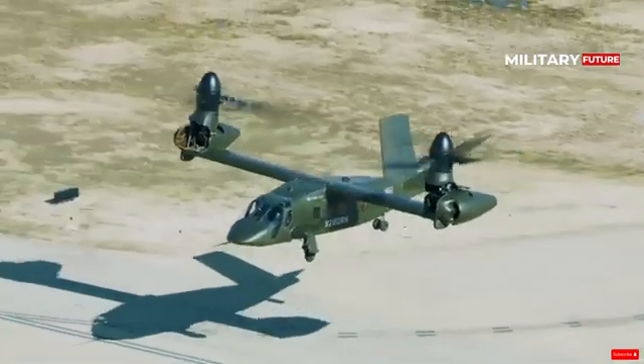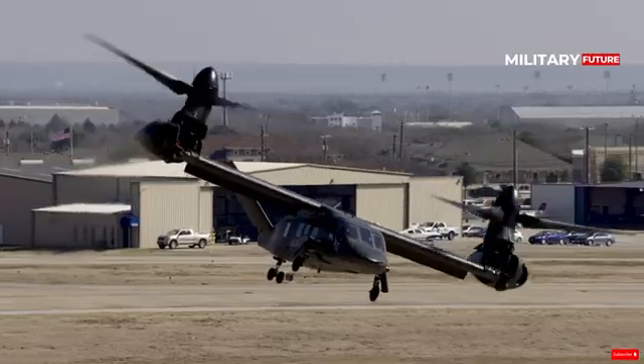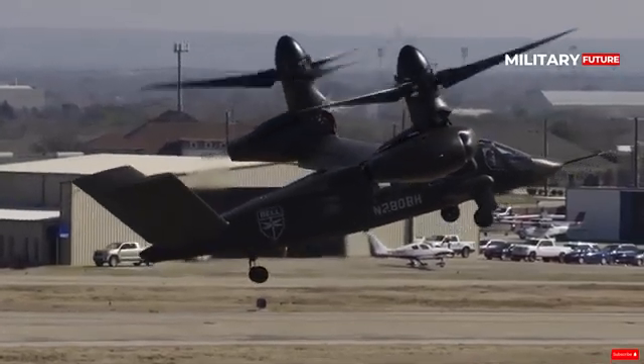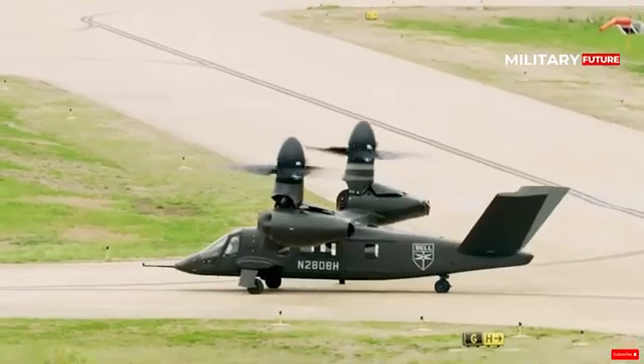Valor offers the best advantages in terms of procurement, operations and support structure, improved maintenance, and reliability of components and systems designed to reduce operational cost, as tiltrotor aircraft are notoriously expensive to operate.